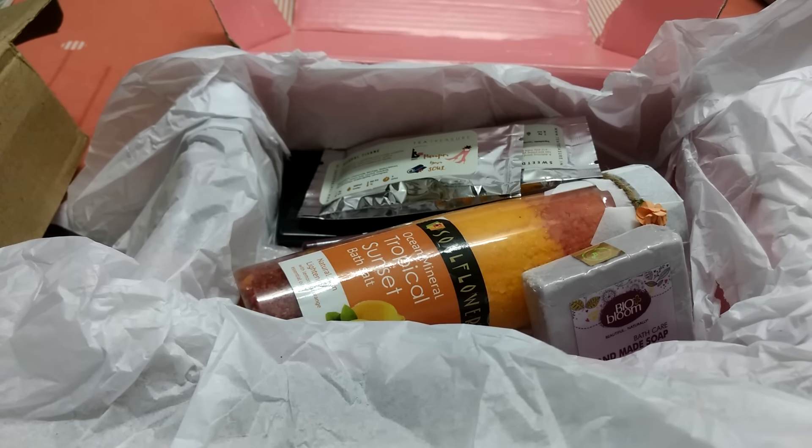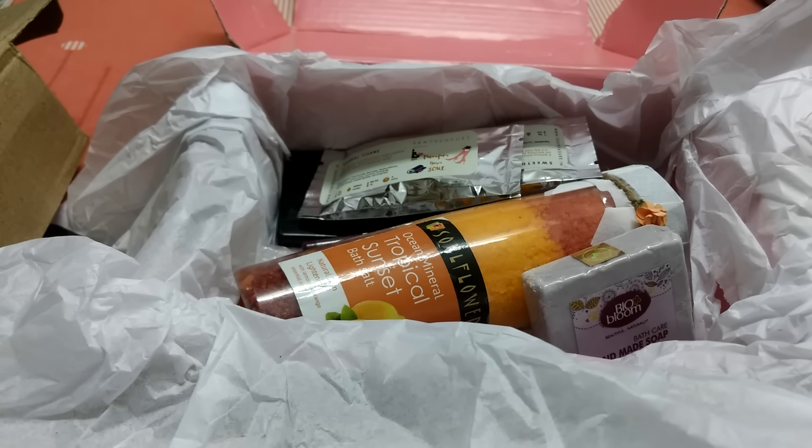If you like my video, give it a thumbs up and let me know what you think. For details about Glow Box, check my description box. Until later with another video — bye!